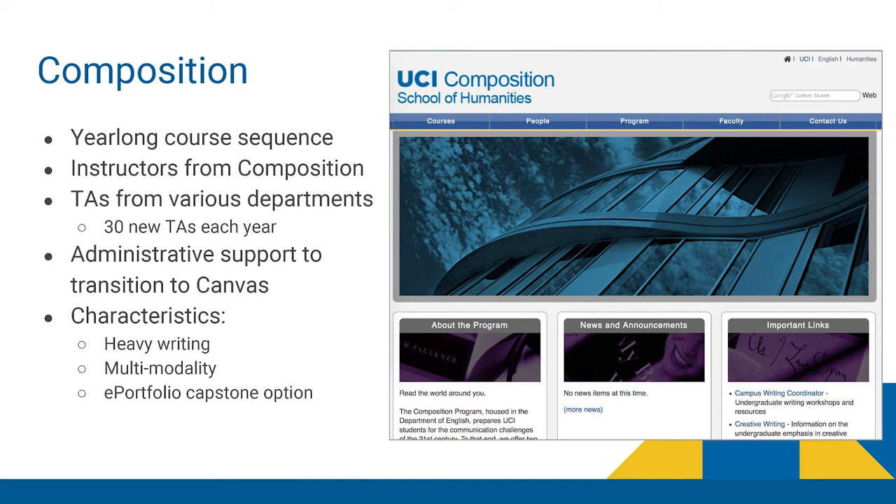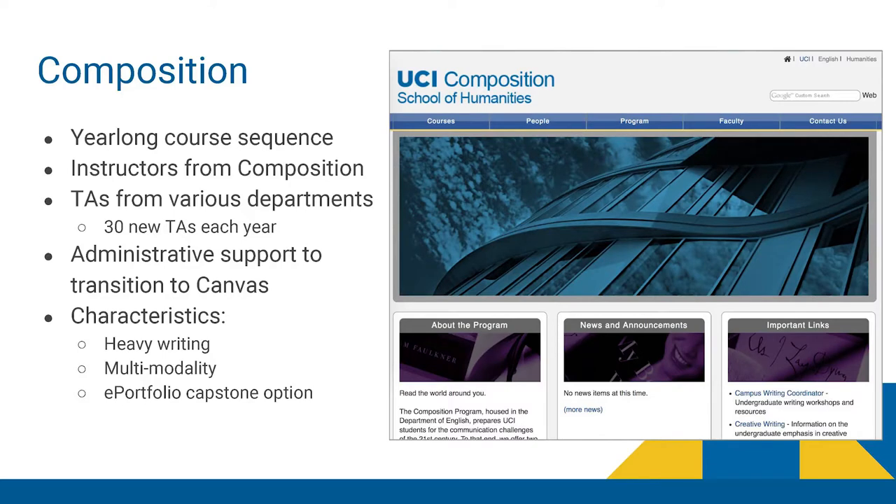Composition is a year-long course sequence — 39A, B, and C. Students may test out of 39A and might only take 39B and C. These are writing-intensive courses. We're usually handling students not in Humanities Core — mostly social sciences and science-based students — looking at projects that help them write throughout any of their courses on campus and teaching them research and information literacy. We have TAs from various departments and usually 30 new TAs to instruct every year in Canvas and curriculum. We have about 500 sections every year of 39A, B, and C, so we're quite a large program.